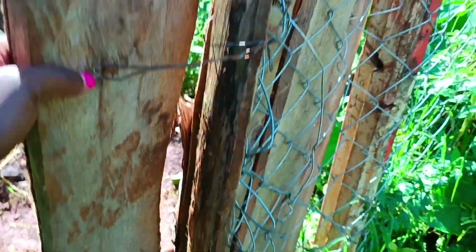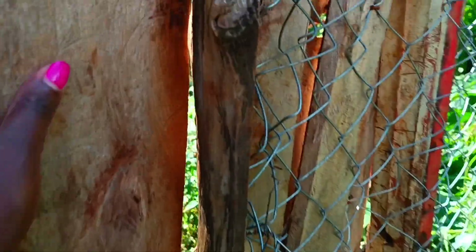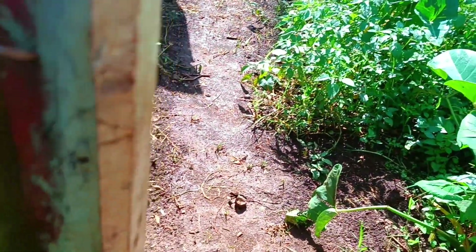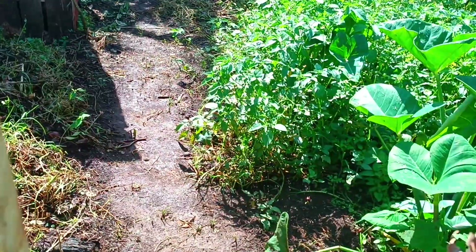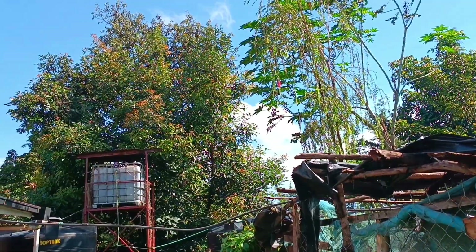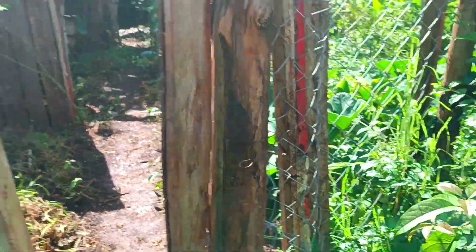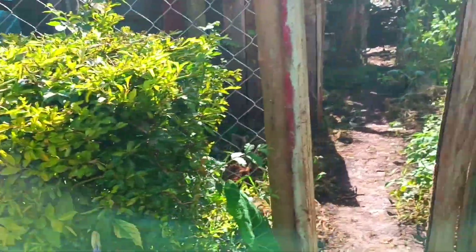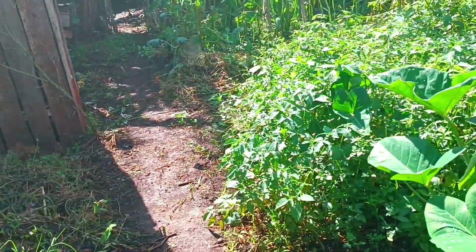Here is our makeshift gate. Before I forget — our avocado trees are so huge right now! This is our makeshift gate for going to the farm from the homestead. And here is my beautiful mama-in-law's house, a very beautifully colored house. So let's go to the farm.